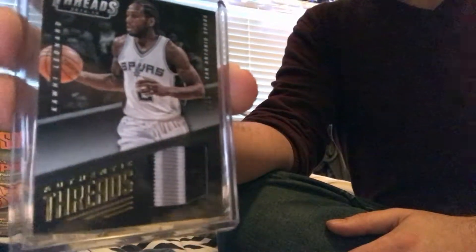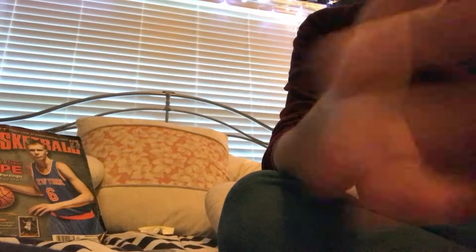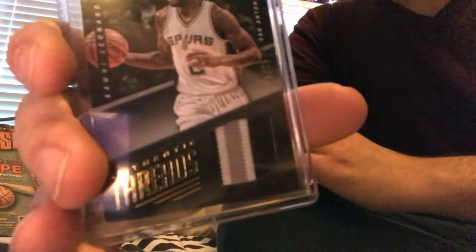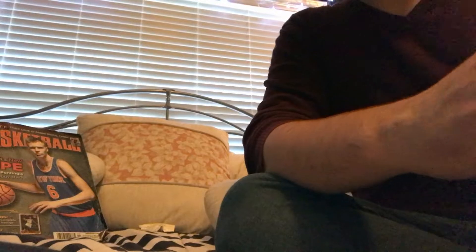I also got a second memorabilia card numbered to 25 — an Authentic Threads prime three-color patch of Kawhi Leonard. Definitely no doubt about the patch on this one. The numbering is right here on the side: 21 of 25. Like the Rodney Hood, primes are valued at 4x — four times the value of the regular jersey swatches. I was really excited to pull two memorabilia cards both numbered to 25.